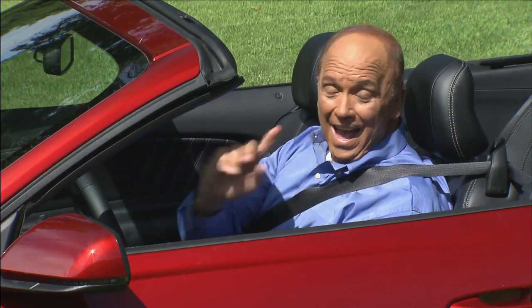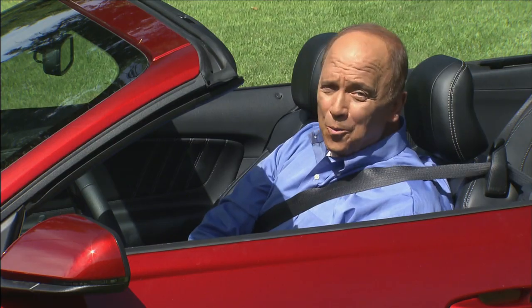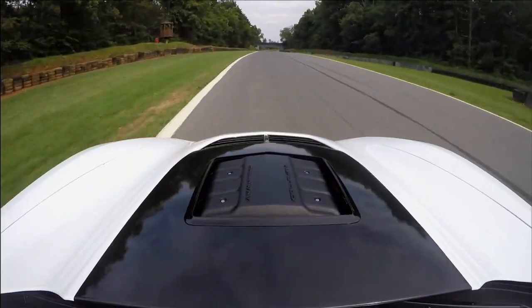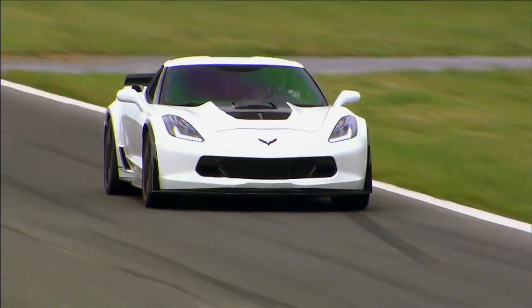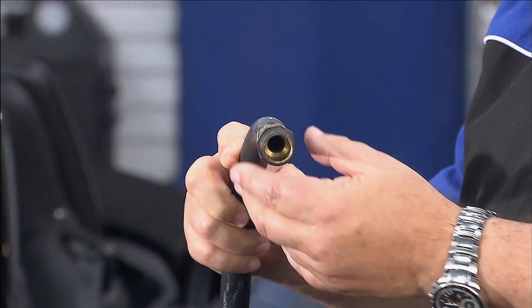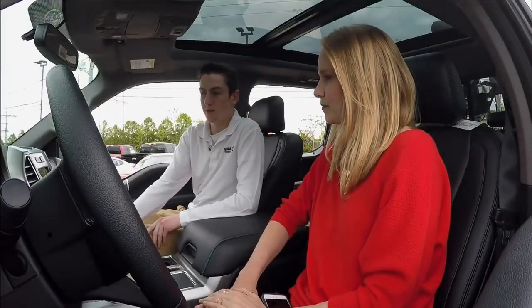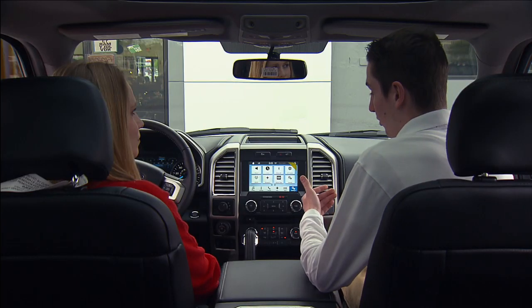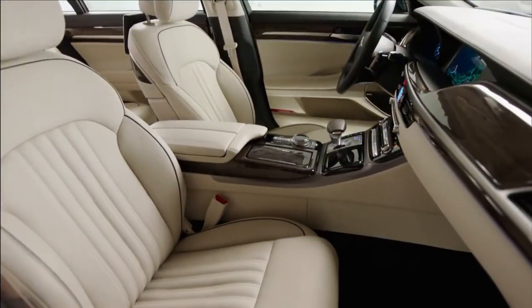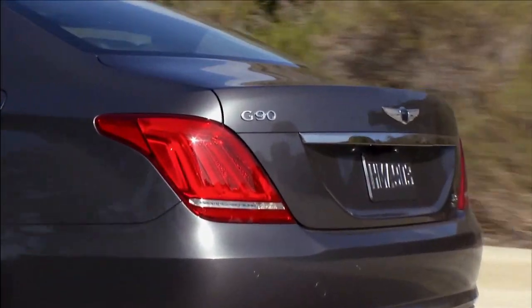Hi, I'm John Davis, and this is MotorWeek. Join us for a trip down the ultra-fast lane in the Callaway SC757 Z06 Corvette. Pat Goss helps us decipher electric lingo. Lauren Morrison sees how teens are making technology make sense. And we'll test the first effort of a new car company, the Genesis G90.